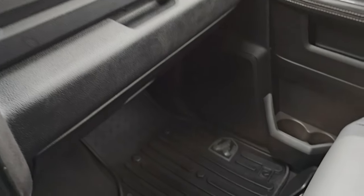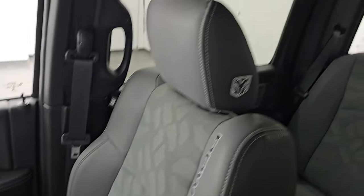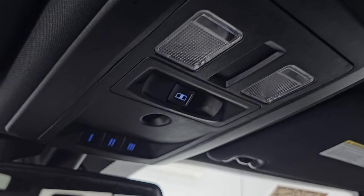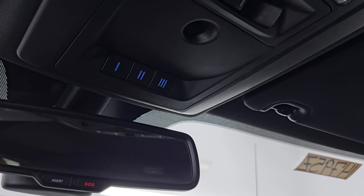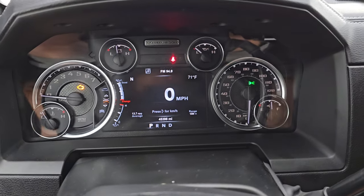Passenger side floor mat, seat, and glove box are all in nice shape. The headliner is in really nice condition as well. Smells clean in this truck. You get map lights, power slide and rear window controls, and your HomeLink buttons for your garage door, security systems, and lighting systems.